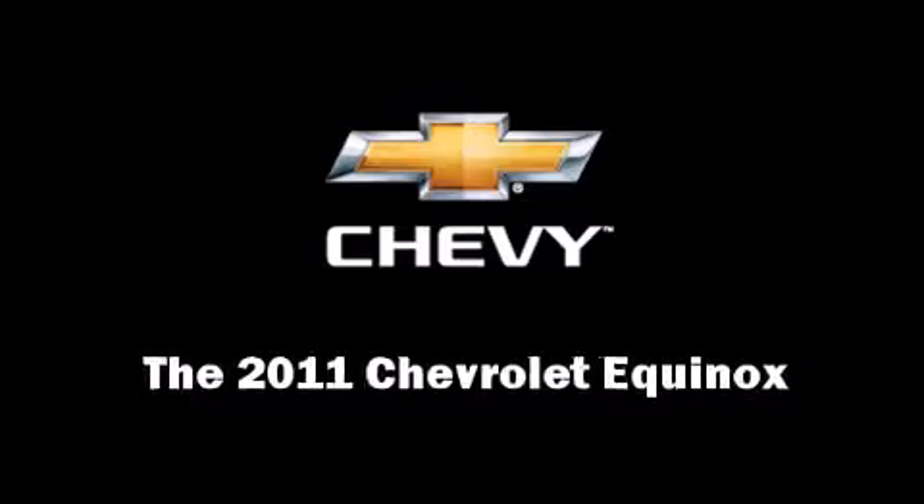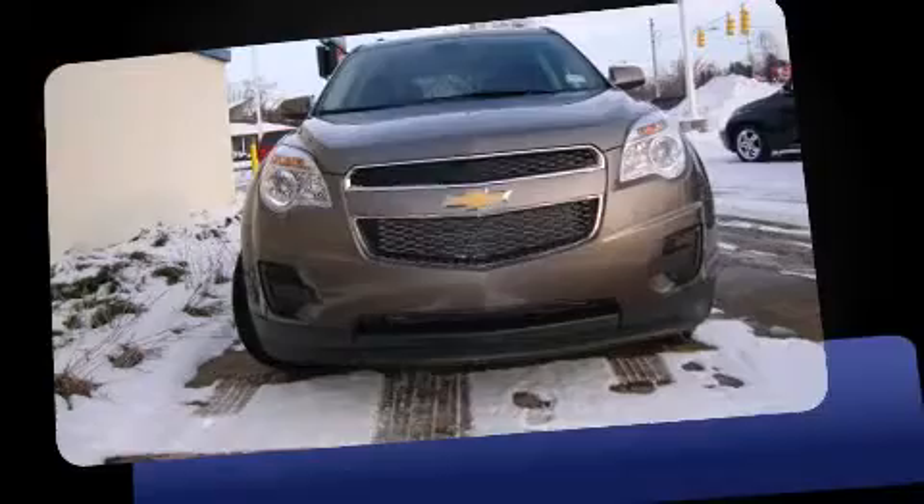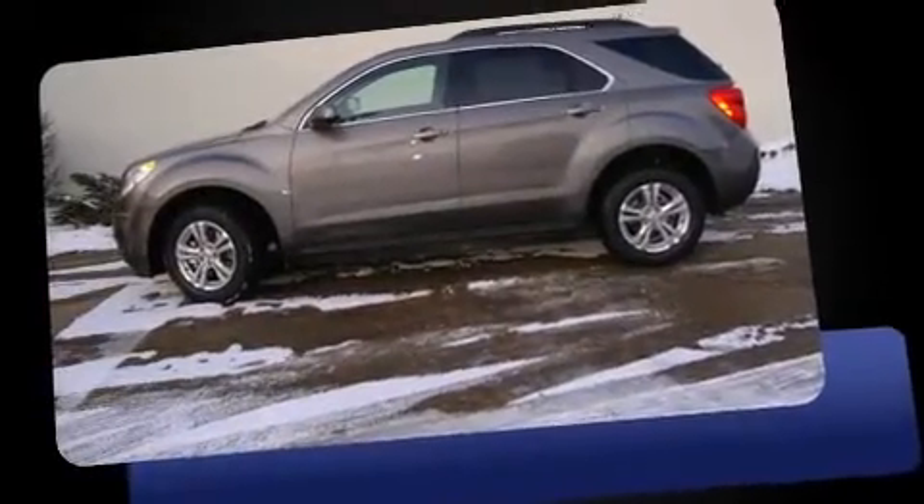Outstanding design defines the 2011 Chevrolet Equinox. It features a front-wheel drive platform, an automatic transmission, and a 2.4-liter four-cylinder engine.